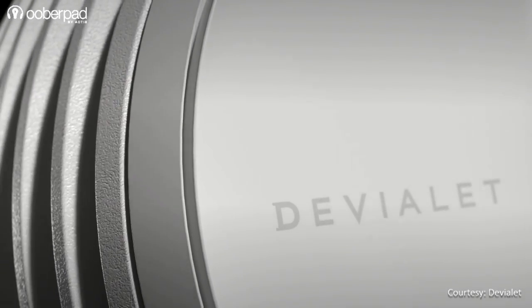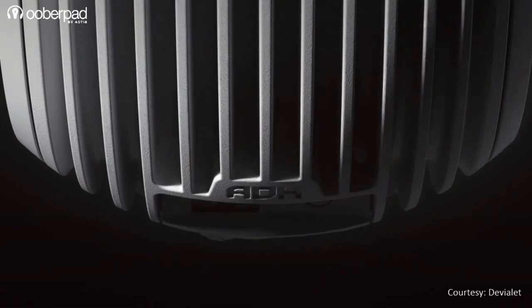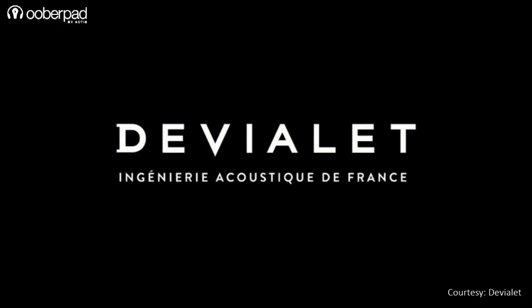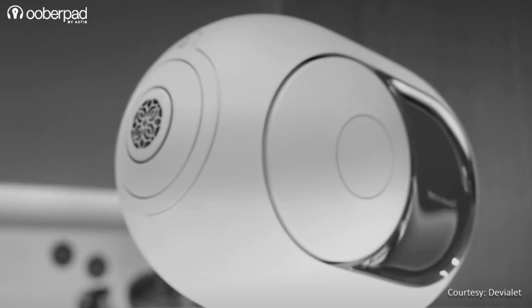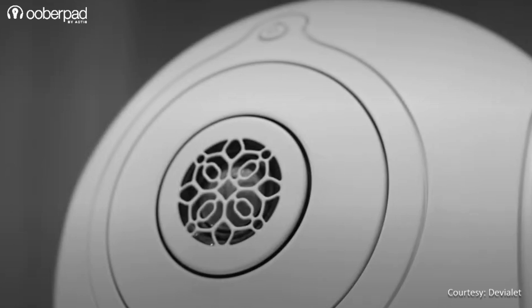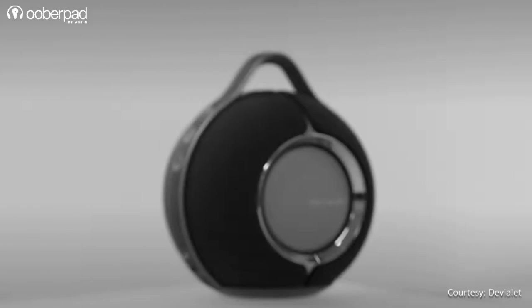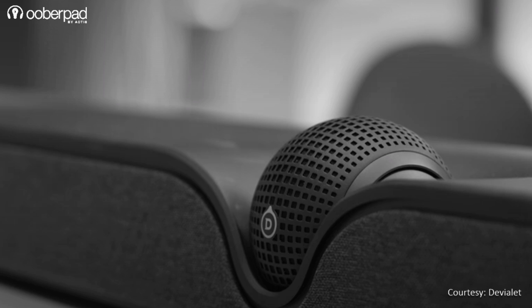Devillet has made its mission to redefine the value of sound in the lives of music lovers by delivering flawless audio experiences, leveraging incomparable sound quality with a sleek and modern design. Devillet's world-class engineers work hard and push the boundaries to deliver better sound quality with their high-class audio engineering. Founded in 2007 and headquartered in Paris, Devillet is the most critically acclaimed startup in the world of innovation and excellence in audio inventions.